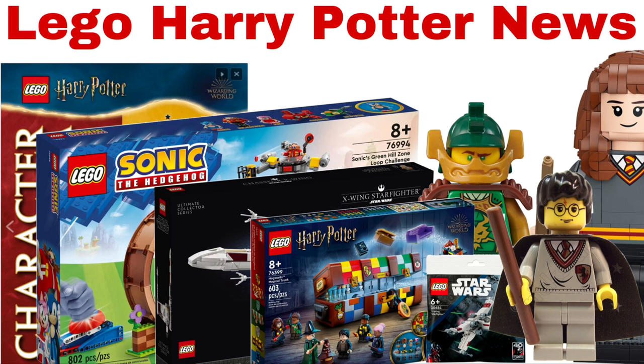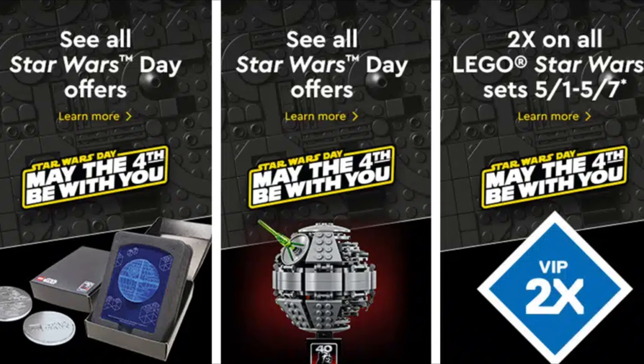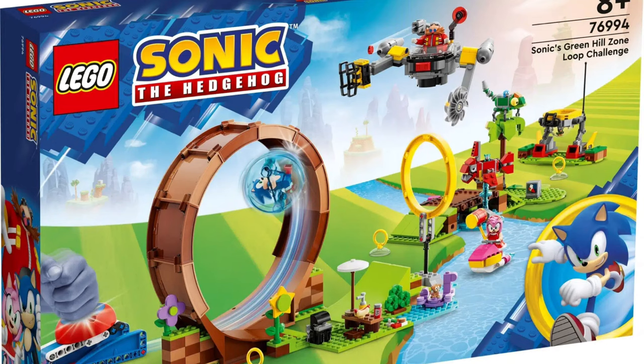Hey guys and welcome to this new YouTube video. Today I've got some brand new LEGO news for you, including May the 4th information, Harry Potter set information, and some brand new Sonic sets.